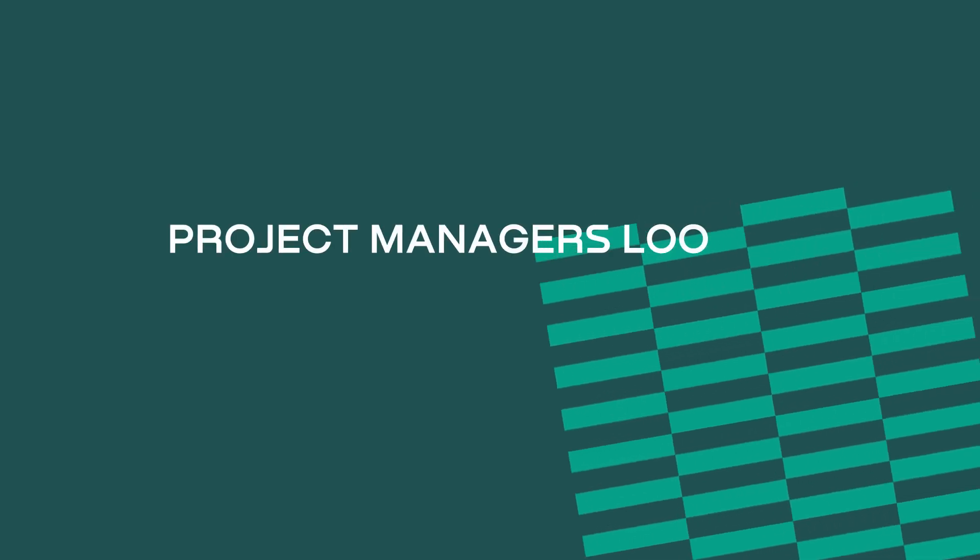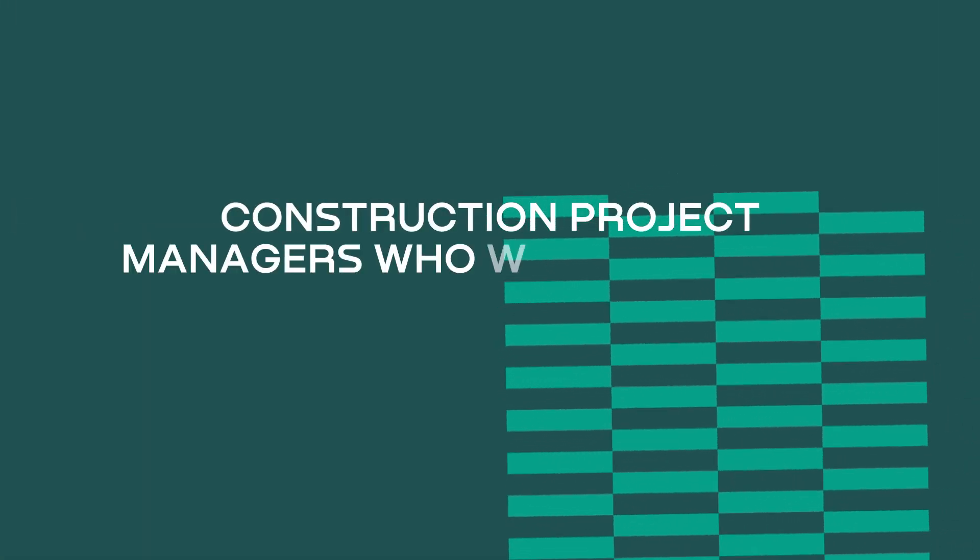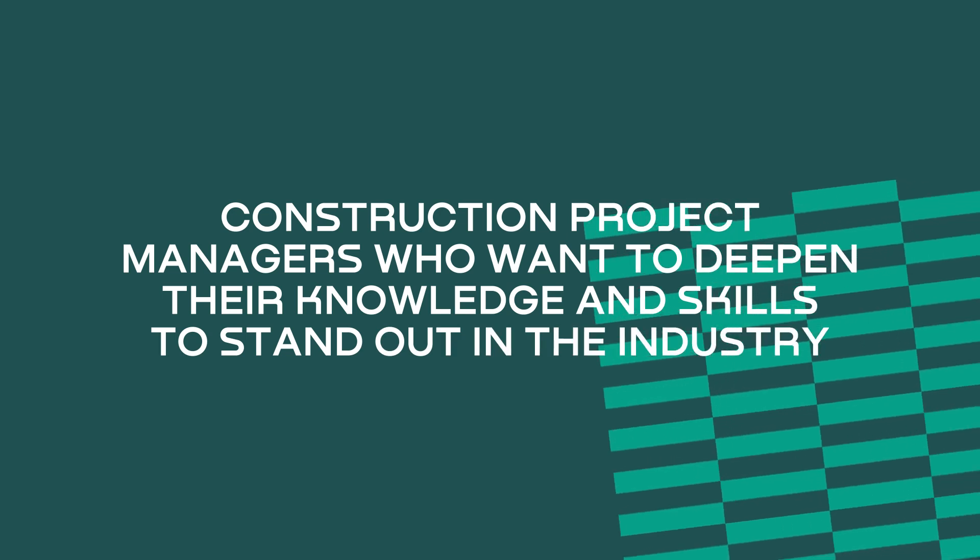One of the great things about this course is it's been designed for a wide variety of people. Whether you're new to the field and looking to get greater exposure, or whether you have some experience in the field and looking to deepen your knowledge, this course has been designed for you.